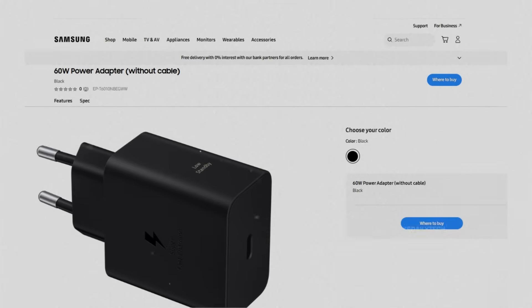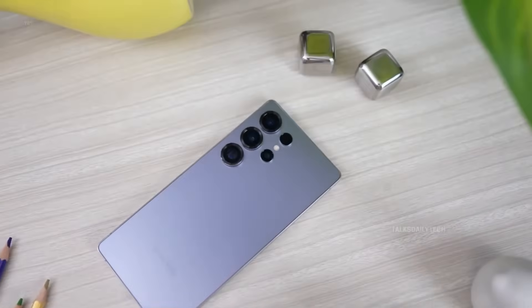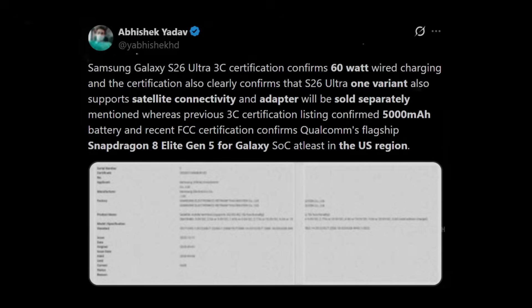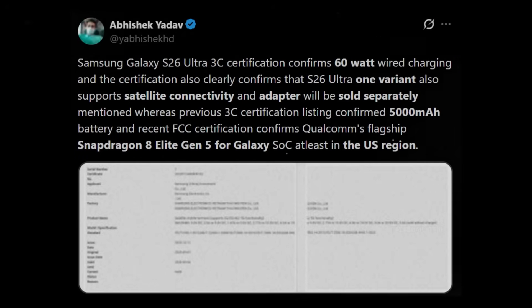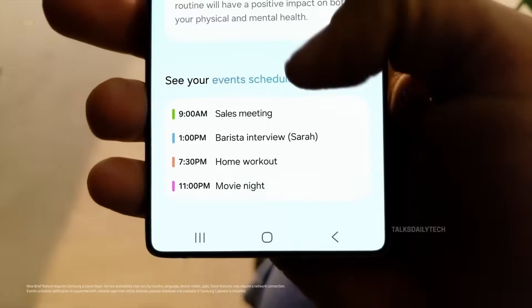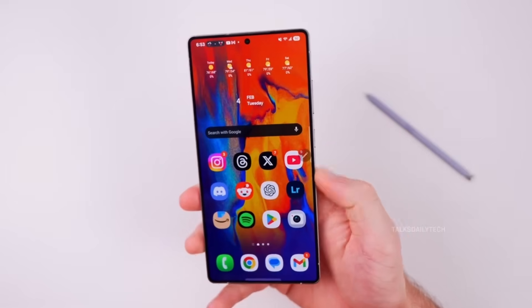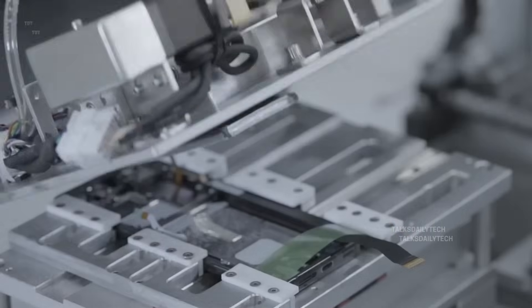What makes it even more convincing is Samsung quietly adding a 60-watt charger to its own website. At this point it feels less like a rumor and more like Samsung warming up for a major comeback. The 3C listing also highlights satellite connectivity for the Galaxy S26 Ultra — we already saw this feature on the S25 Ultra, but the question now is whether Samsung will push it further with stronger connections or new satellite features.